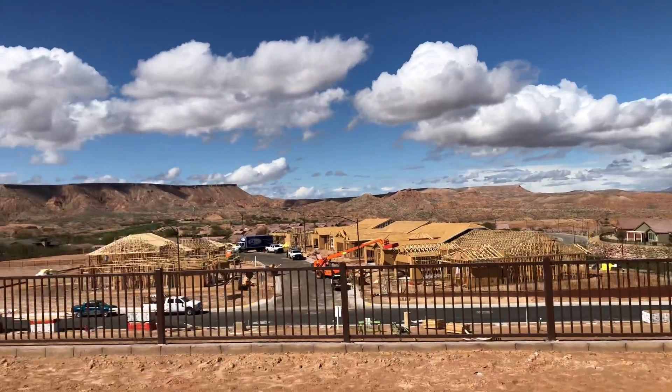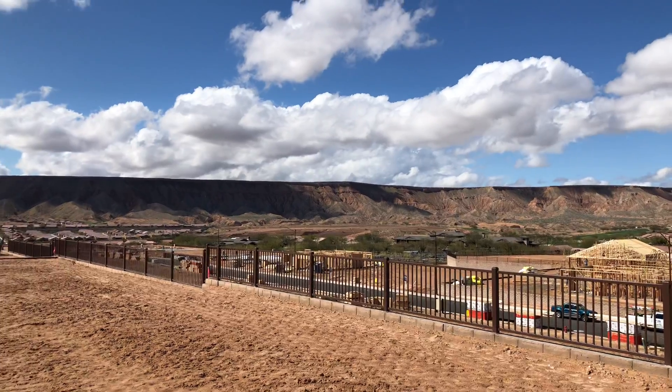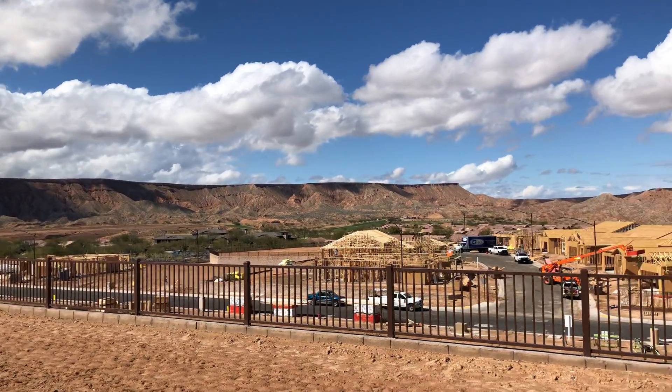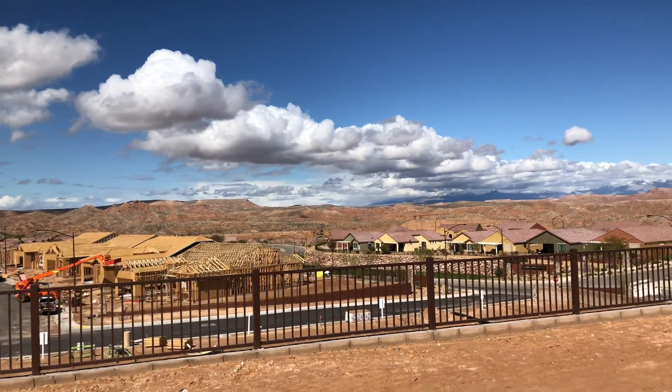This is the back of Lot 84 in Tortoise Mountain. Beautiful view of the Mesa. The backyard is facing north, which is a really good way to face with some shade in your backyard.